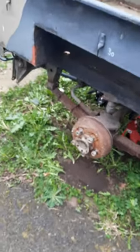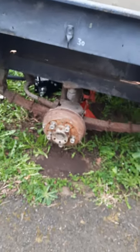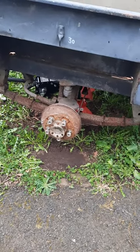The drum brakes are pretty bad on her, I'm not gonna lie — they'll probably need upgraded, serviced, or something.